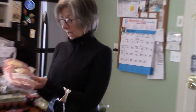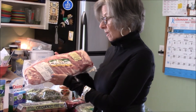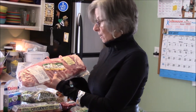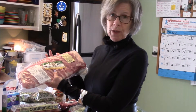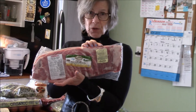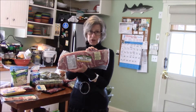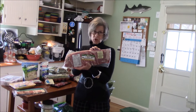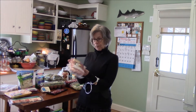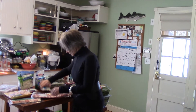This is fresh pork raised with no antibiotics ever, no added hormones ever — it's a rack of ribs. I will partially cook them today and then Greg will finish them off on the Big Green Egg with wood chips — it could be apple, cherry, or hickory — and we'll have these for dinner.